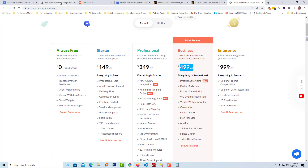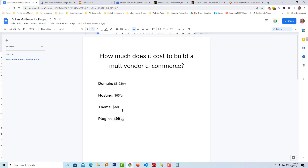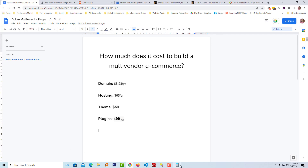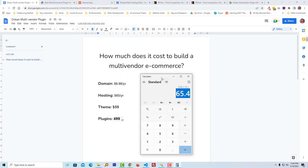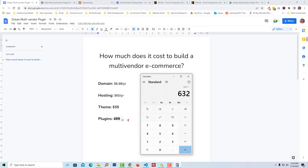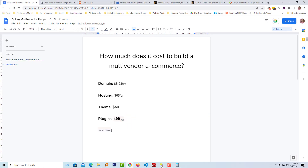Now we have all the cost information to create a multi-vendor e-commerce website — all prices are for one year. Let me open the calculator and start calculating: domain $9, hosting $65, theme $59, plugins $499. The total cost is $632. I'm going to add the total cost to my list.